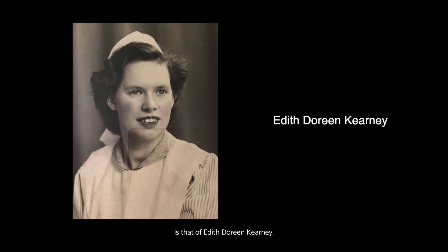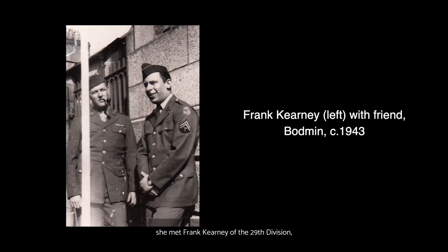One such example is that of Edith Doreen Kearney. Training as a nurse at Bodmin St. Lawrence's Hospital at the time, she met Frank Kearney of the 29th Division, 115th Infantry Regiment HQ in Bodmin. Frank, along with a large majority of other GIs in town, officially left Bodmin in late May 1944 to complete the final preparations for D-Day.